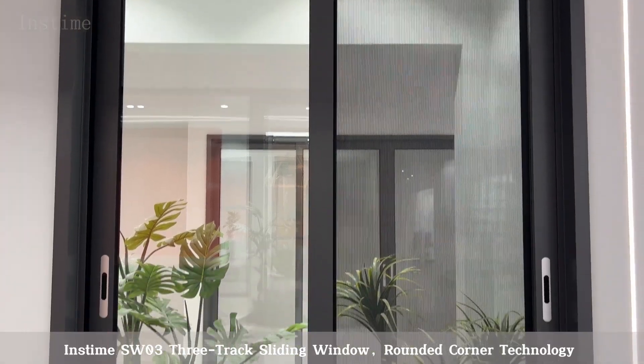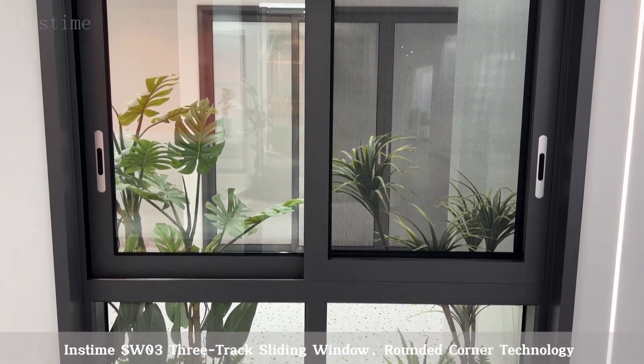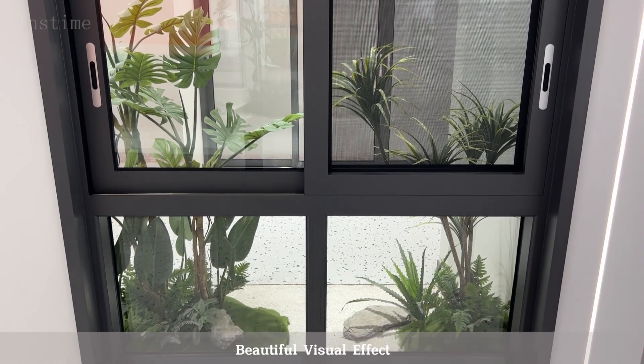Inztime SW033 Track, Sliding Window, Rounded Corner Technology, Beautiful Visual Effect.